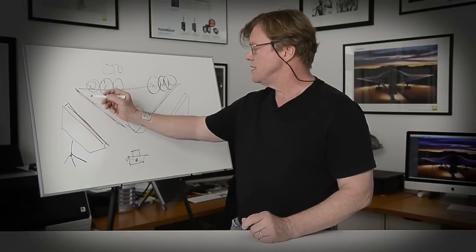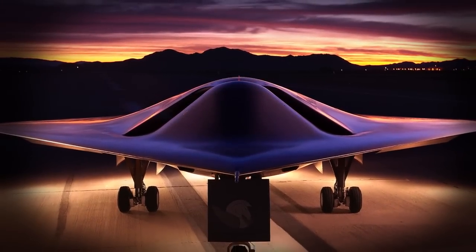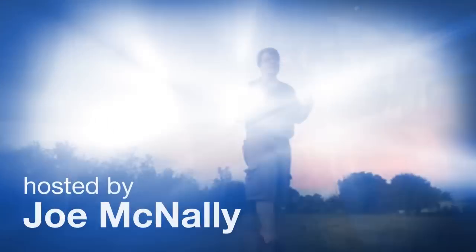Hi, this is Joe McNally for AdoramaTV, and today we're going to be talking about a specific kind of light that has a specific color. AdoramaTV presents Photo on the Go with Joe McNally, where you'll go behind the scenes to see how great photos are made.